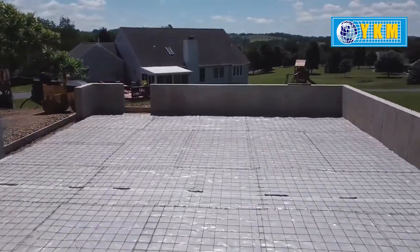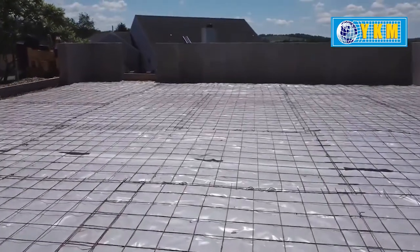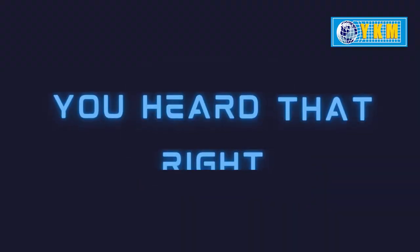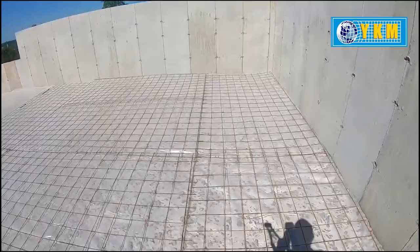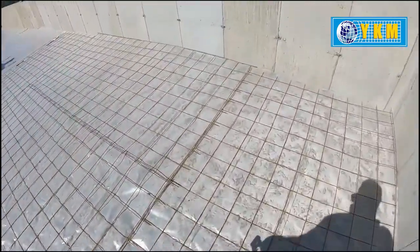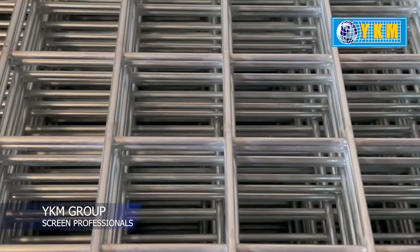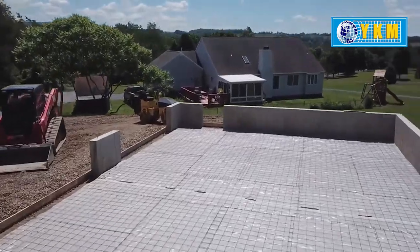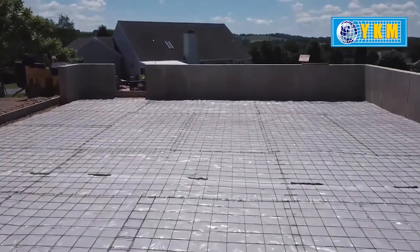Do you have any idea why these days contractors recommend the use of welded wire mesh under the flooring? Welded wire mesh is nowadays a popular choice by builders. These meshes prevent the floor from cracking, crazing and peeling off. These welded meshes are comparatively thinner and reduce overall weight exerted on the flooring.